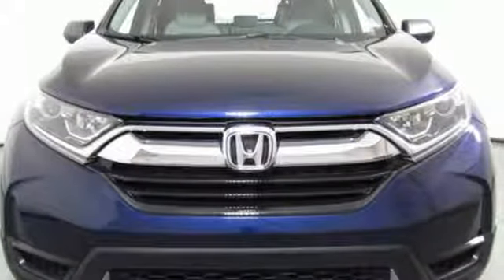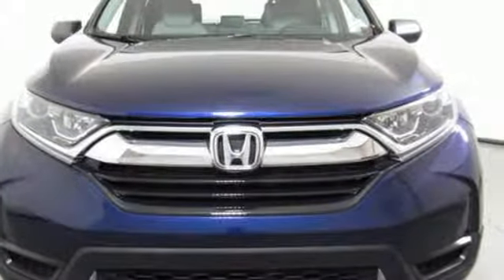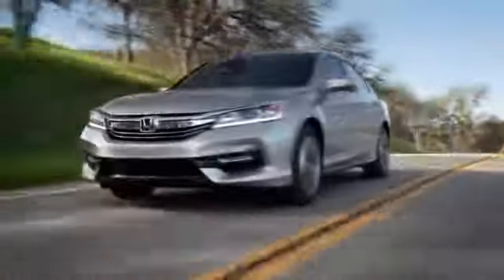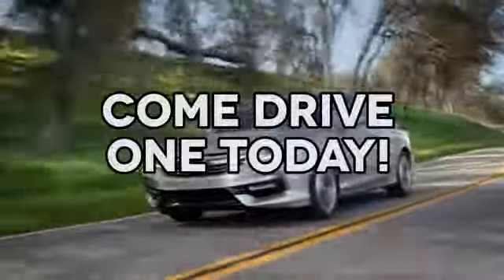There's even more to see in person. Take it for a test drive today. At AutoPark Honda, we have hundreds of new and pre-owned Hondas to choose from. Come drive one today.